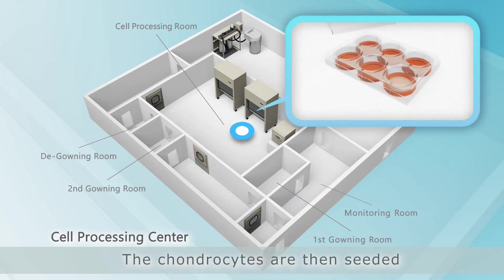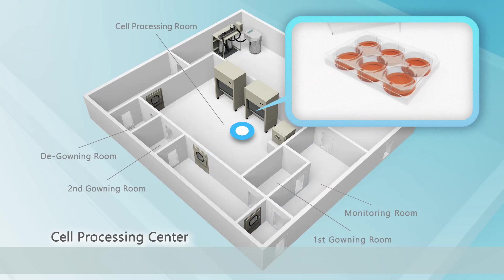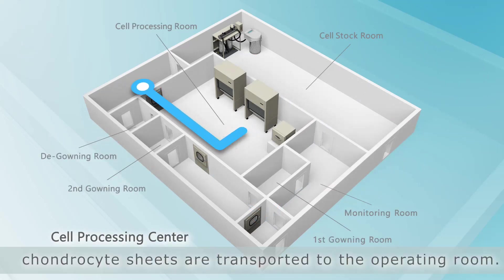The chondrocytes are then seeded to temperature-responsive culture inserts. After about two weeks, on the day of the surgery, chondrocyte sheets are transported to the operating room.